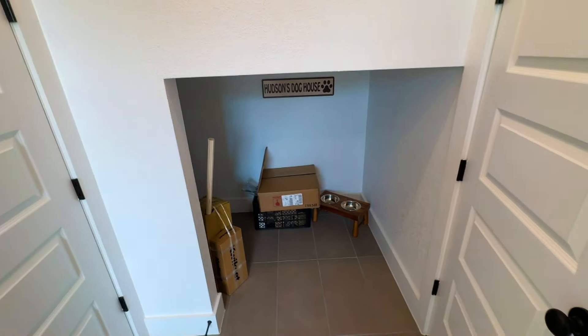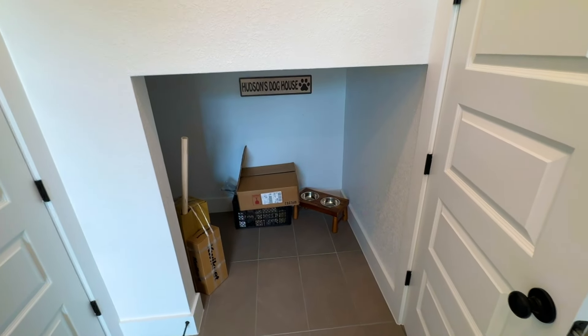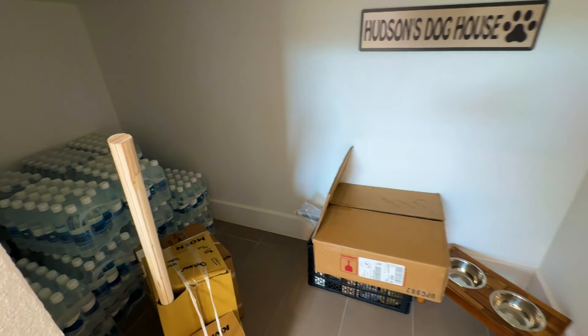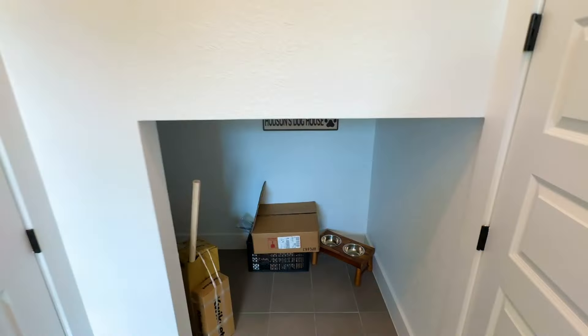The master bath ties into the laundry room, which is so convenient. There's also a little nook under the stairs — for a pet or Costco groceries since you're only 10 minutes away. Up next we're going upstairs — stay tuned for the price and incentives because this is by far the most cost-efficient builder in this neighborhood.